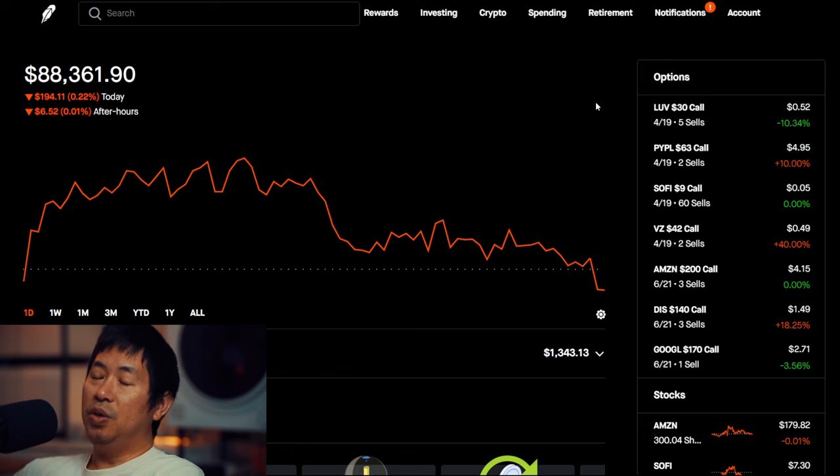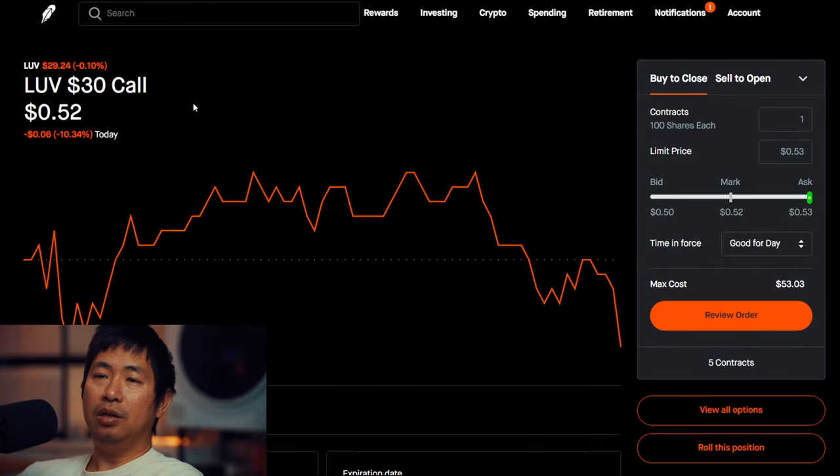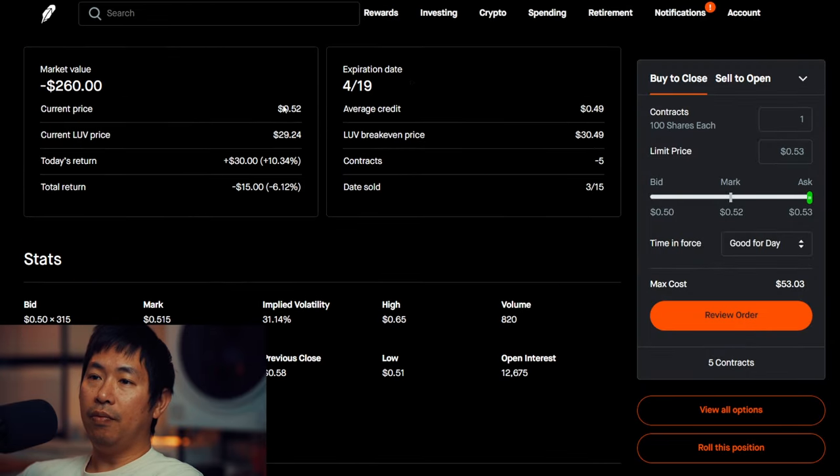However, I did make a lot of changes to my portfolio. Usually I say there's not much to update, not much change, but in this video I want to talk about the changes that I did make because some of my positions I got rid of and replaced with new ones. So let's talk about my positions.